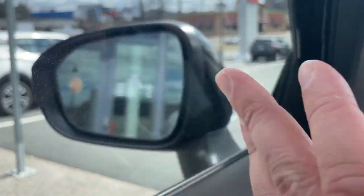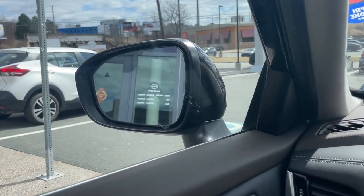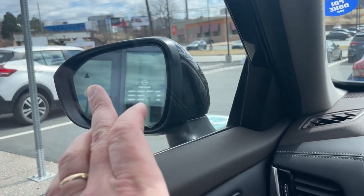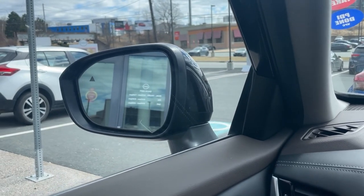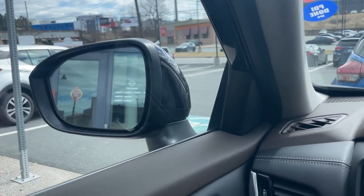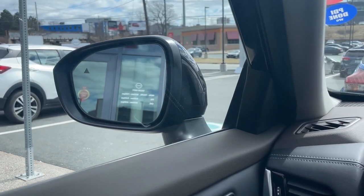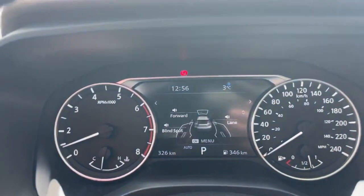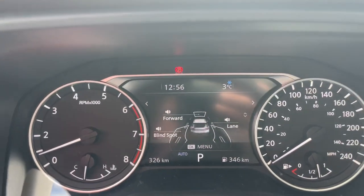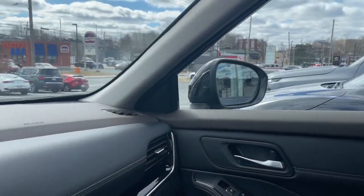Blind spot indicators are on the outsides of your mirrors — a triangle turns dull orange and stays lit as long as part of a vehicle is in your blind spot. If the driver's side is lit and you signal left, it starts flashing and beeps inside the vehicle to let you know there's something in your blind spot. If you try to go left anyway, the vehicle subtly taps the brakes on the right side to pull you back into your lane — that's blind spot intervention. Rear cross traffic detection beeps at you when backing out of a parking spot if anything is coming from either side within approximately two car lengths, with the blind spot indicator on that side flashing.